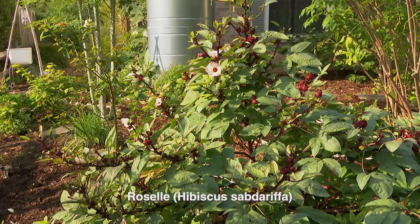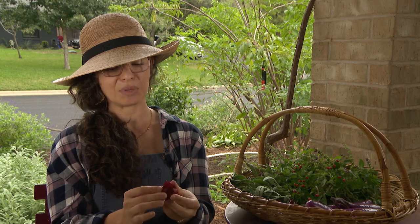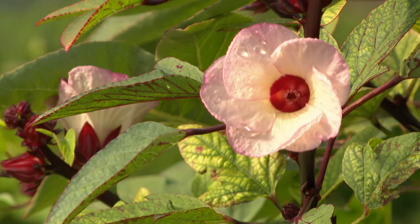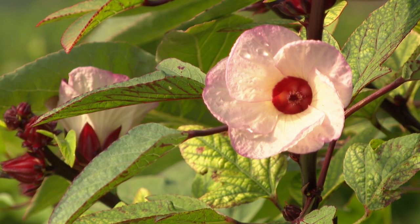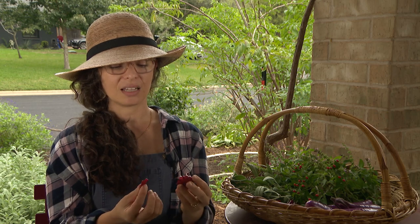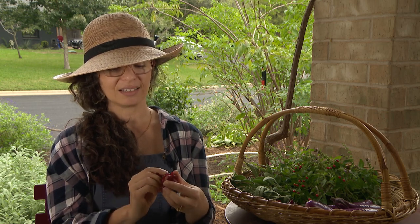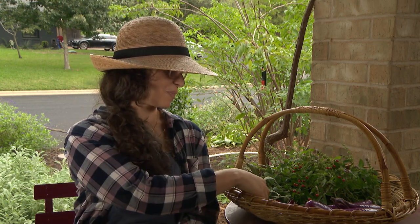Pollinators love annual hibiscus sabdariffa. This is an annual and I grow it every year because I love the tea you can make from the calyxes. This is a rosella, also known as tea hibiscus. You let it flower so you don't have to harvest the flowers — it always breaks my heart a little to cut flowers off before the bees can get them. The seed pod is on the inside and you can just eat these, or you can dry them and make tea. They're delicious and really good for the cardiovascular system.